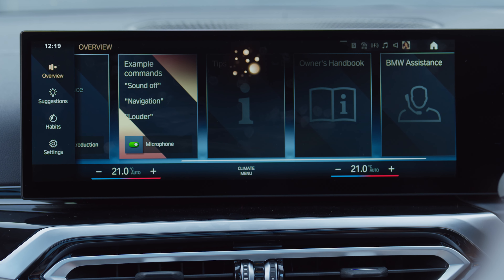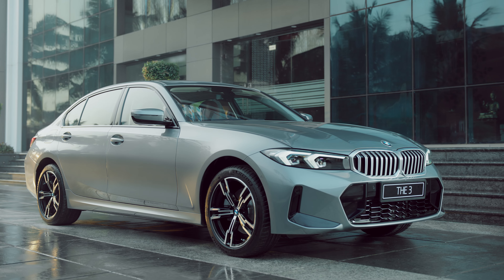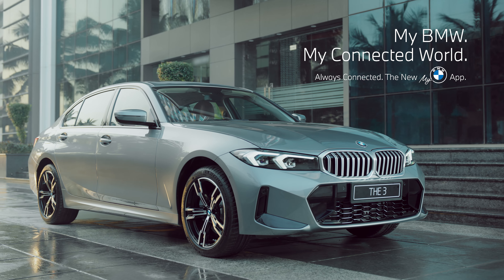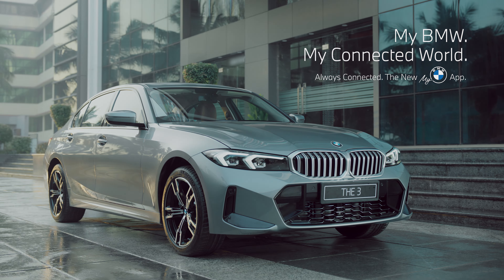With BMW Intelligent Personal Assistant, you can do a lot of other things that make you feel truly connected to your car. Continue watching our My BMW App How-To Series for more information and joy.